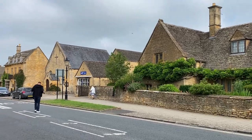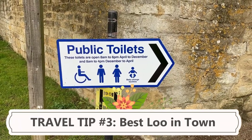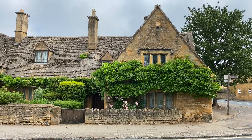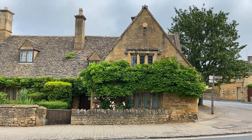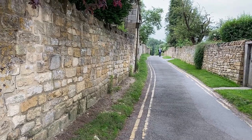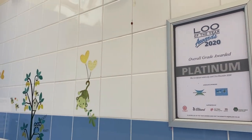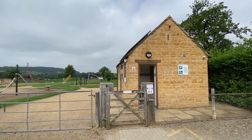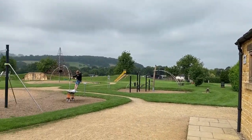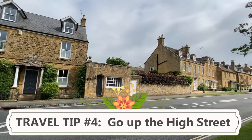My third Broadway travel tip is a silly yet practical bit of advice about finding a public toilet. There is a public toilet in the car park, but it is crowded and requires money. However, there is another public toilet just up the high street, down a little lane — it is free, less crowded, and nicely maintained. It even won a 'Loo of the Year' award in 2020. As an added bonus, it has a big playground next to it with an expansive outlook over the surrounding Cotswolds. I call this destination 'Loos with Views.'